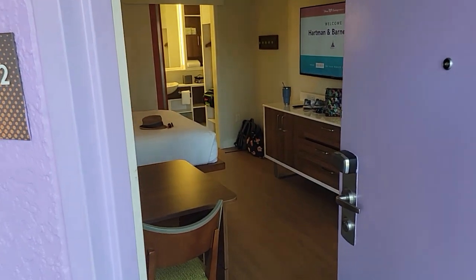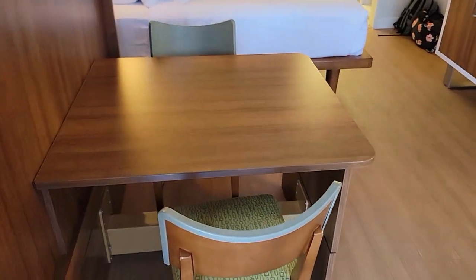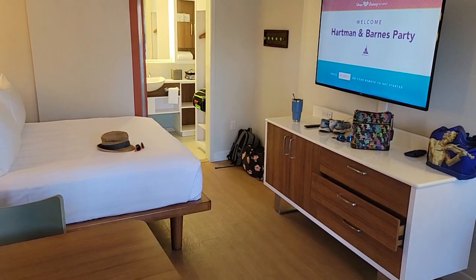Pop Century Resort, welcome back. Dave's Disney here, David Hartman. We're in the 1950s section, checking out our pool view room.